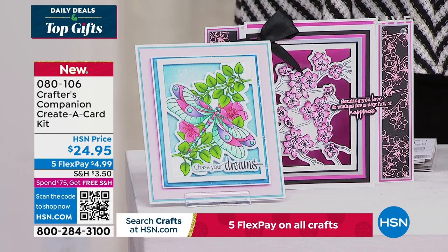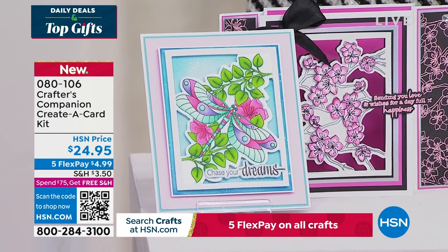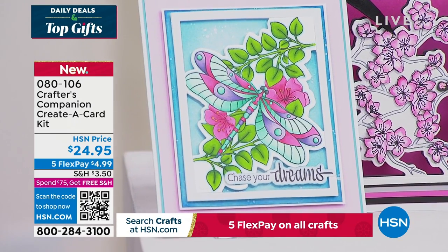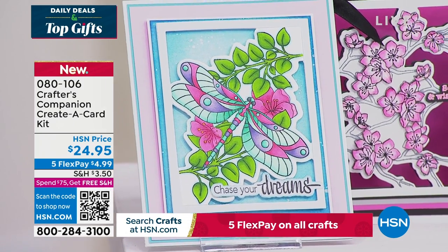In addition to that, we do have for you so many types of cards that you're going to love to create. As a matter of fact, you can even put some of these in picture frames and make your dream wall of art.